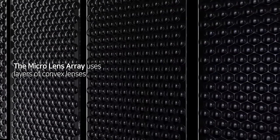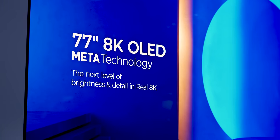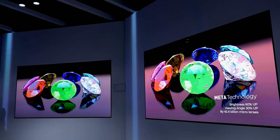Digging a bit deeper — these micro lenses are so incredibly tiny that LG Display can fit just over 5,000 of them over a single pixel, and that adds up to about 42.4 billion total on a 77-inch OLED panel, for example. Let's take a moment to marvel at what it took to make that happen. It's so simple and yet achieving it must have been monumentally complicated.